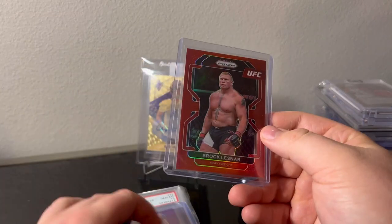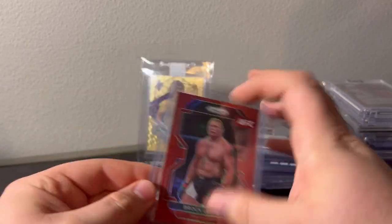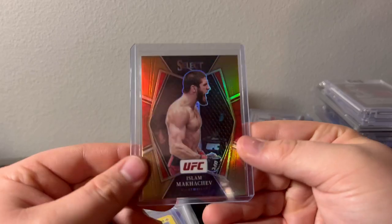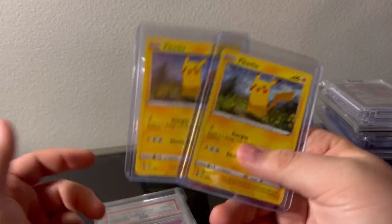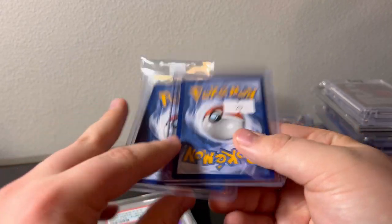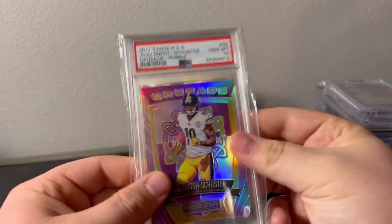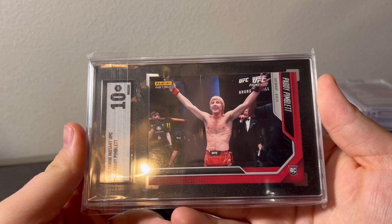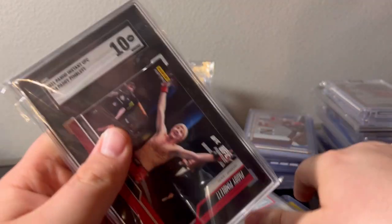Brock Lesnar — I'll look to grade some of this UFC stuff. Brock Lesnar Prizm red neon purple numbered down to 60. Islam Makhachev 175 bronze — I thought those were shorter printed. Two Pikachus — I don't know what they're called but they were a buck a piece and that seemed like a good deal for a shiny Pikachu card. JuJu, another 49, PSA 10. Patty Pimblett SGC 10 — I think this is his first card. I believe that's his first card.